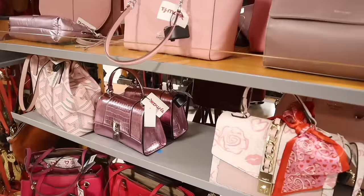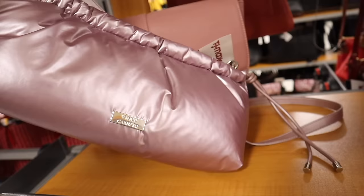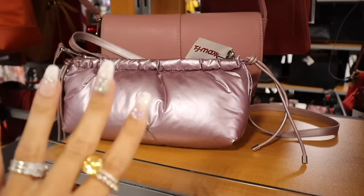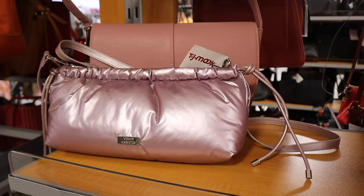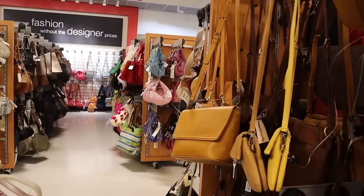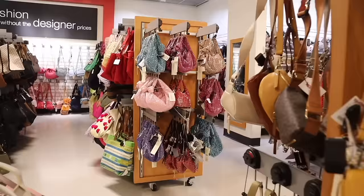Look at this metallic purse — I love this brand, and it's so affordable especially when you find it here, priced at fifty dollars. It's like a rose gold color — absolutely stunning. Imagine pairing it with a pink dress or purple dress. It feels amazing, kind of like a puffer jacket material. Let me know if you plan on getting this one — I definitely need it in my life.